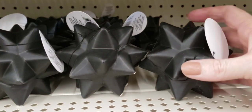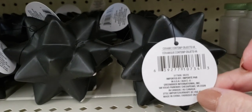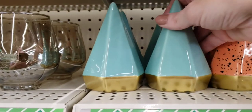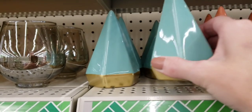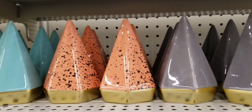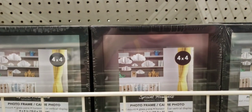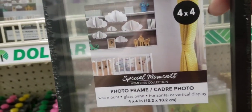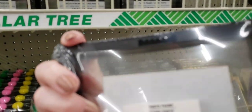Look at these decorative pieces — they only had black, about three inches in size. If you don't like the colors, you can always spray paint them. These are new as well — four by four photo frames, and these were heavy duty, not plastic. Really nice quality.